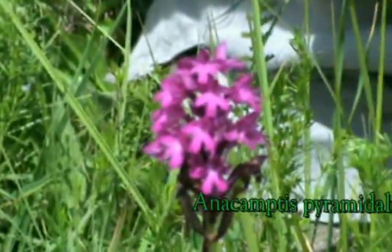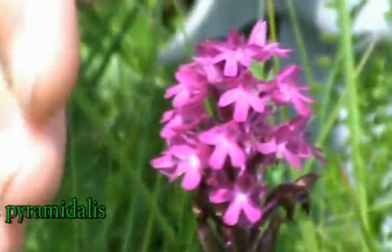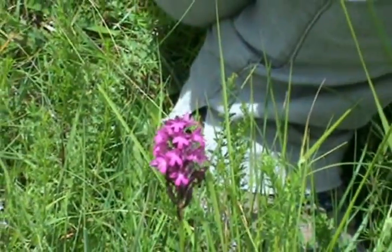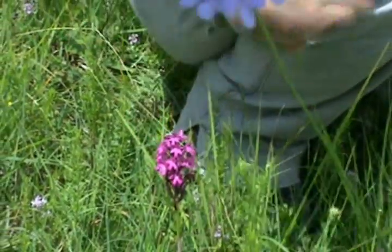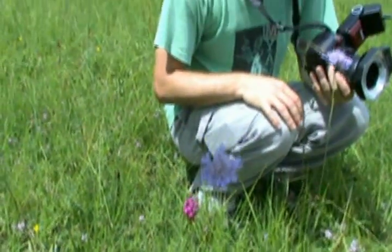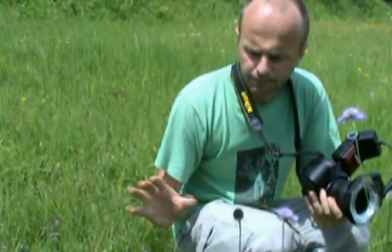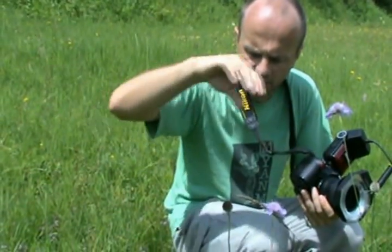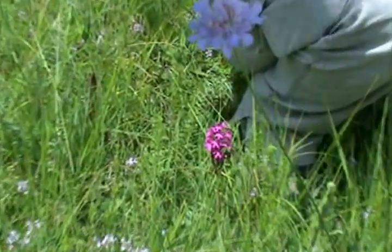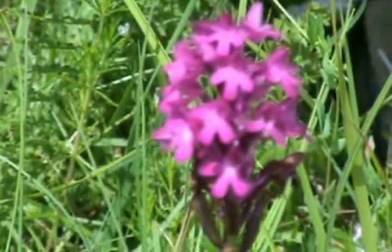Here we have another orchid called Anacamptis pyramidalis — in English I think it's the pyramid orchid — because when the flower is young it looks like a pyramid, but when it's older it's not pyramidal anymore. This orchid loves heat, so it's thermophilic. It's more common in the Mediterranean part of Slovenia or in Croatia, but in other parts of Slovenia it's not so common. In Slovenia I've found it here and maybe in Stari Targ.